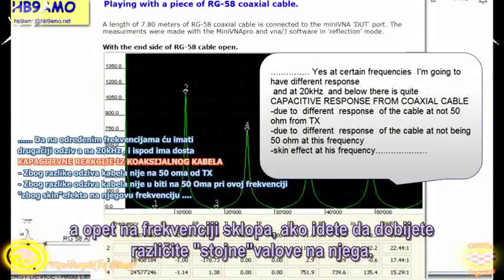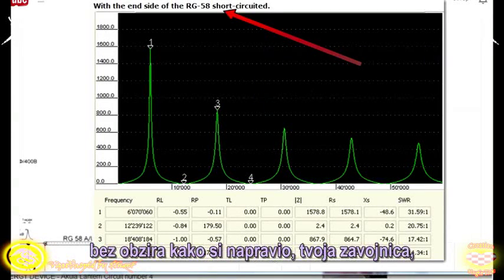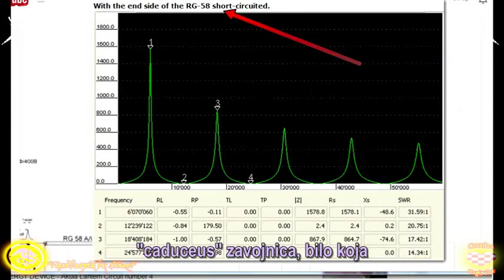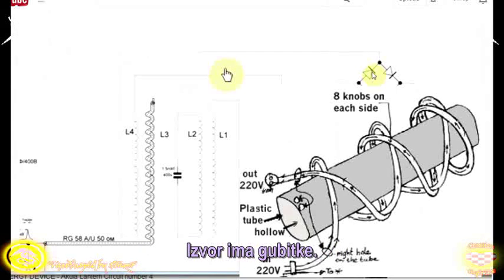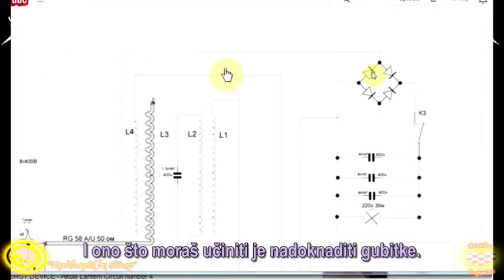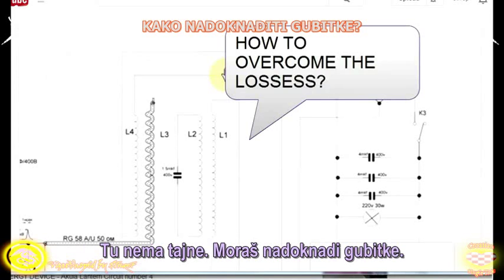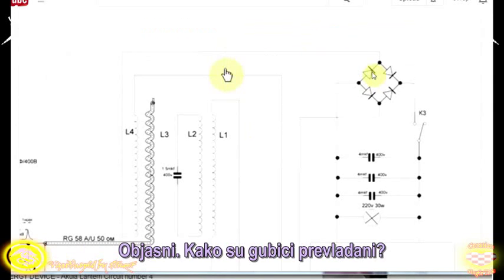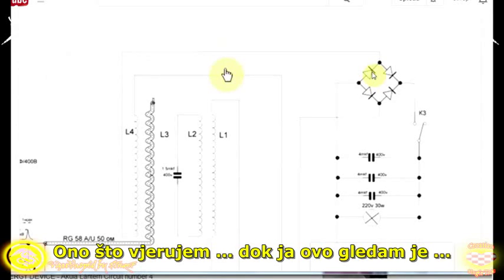At certain frequencies you're going to get different standing waves on that. But here's the rub — no matter what you build, your coil, your caduceus coil, whatever — it has losses. The source has losses. How do you overcome the losses? The loss is degrading the structure. That's what you have to do — overcome the losses. If possible, there may be a way of doing it, but explain how the losses are overcome.